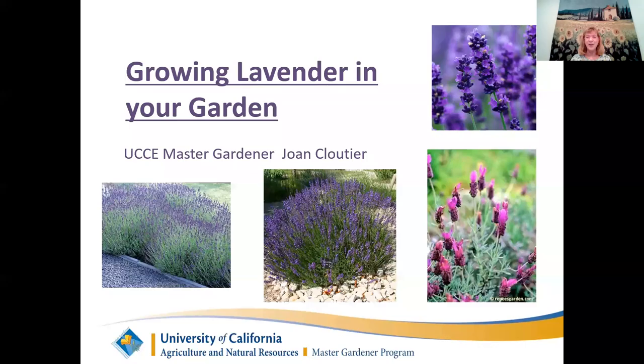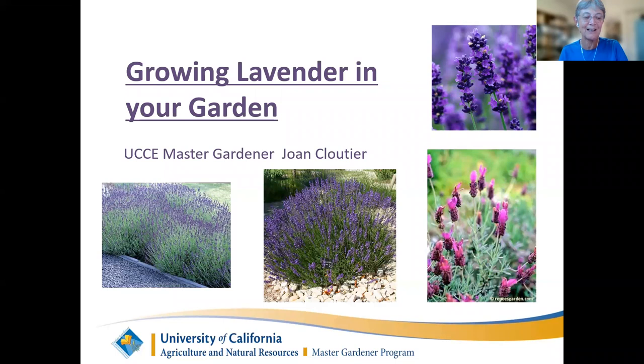On behalf of the UC Master Gardeners of Santa Clara County, I'd like to welcome you to Growing Lavender for Your Garden. My name is Sharon Erickson. I'm a Master Gardener volunteer here in Santa Clara County, and I'll be the moderator for tonight's session. The University of California Master Gardener program extends research-based information about home horticulture and pest management to the public. Tonight's program is being co-sponsored by the Palo Alto City Library. We are very grateful for their support.